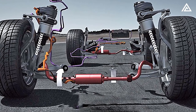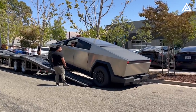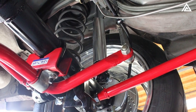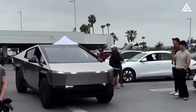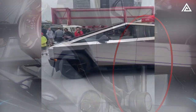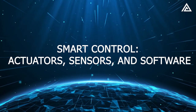The system also employs anti-roll bars, essential for maintaining stability during cornering and on uneven terrain. These metal rods interconnect the suspension's left and right sides, preventing excessive body roll. By evenly distributing weight and load across axles, they enhance both handling and stability. The anti-roll bars are attached to the lower A-arms and chassis with flexible bushings that facilitate movement, working alongside smart control actuators, sensors, and software.